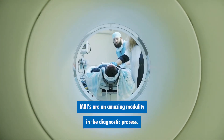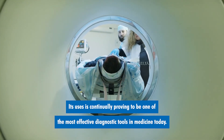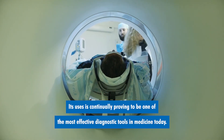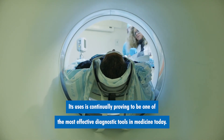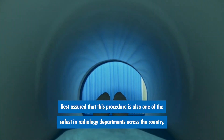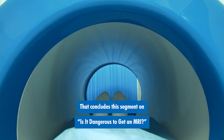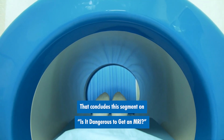MRIs are an amazing modality in the diagnostic process. Their use is continually proving itself to be one of the most effective diagnostic tools in medicine today. Rest assured that this procedure is also one of the safest in radiology departments across the country. That concludes this segment on: is it dangerous to get an MRI?